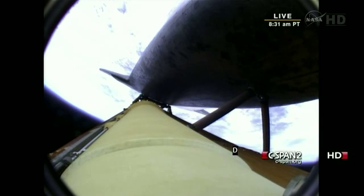The propulsion officer reports the orbital maneuvering system engines have ignited. Atlantis kicking on its afterburners for 1 minute, 23 seconds for the final phase of powered flight.